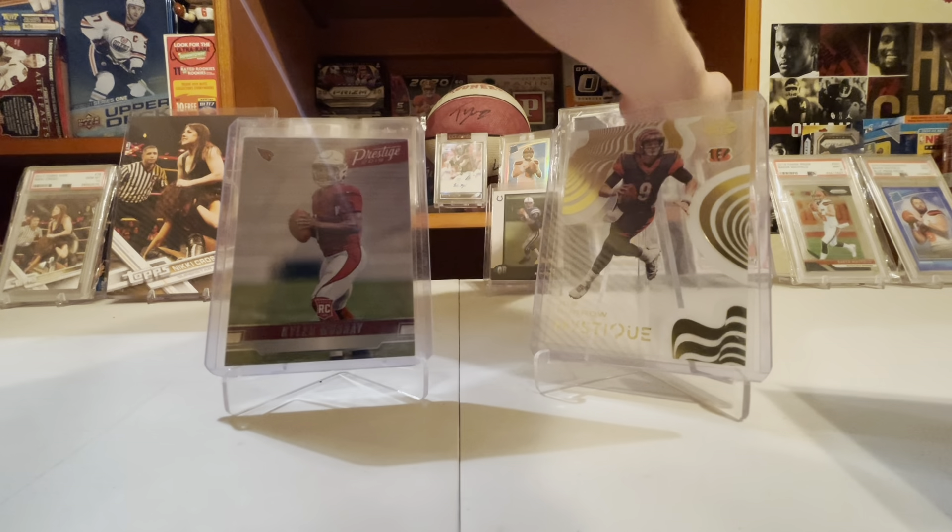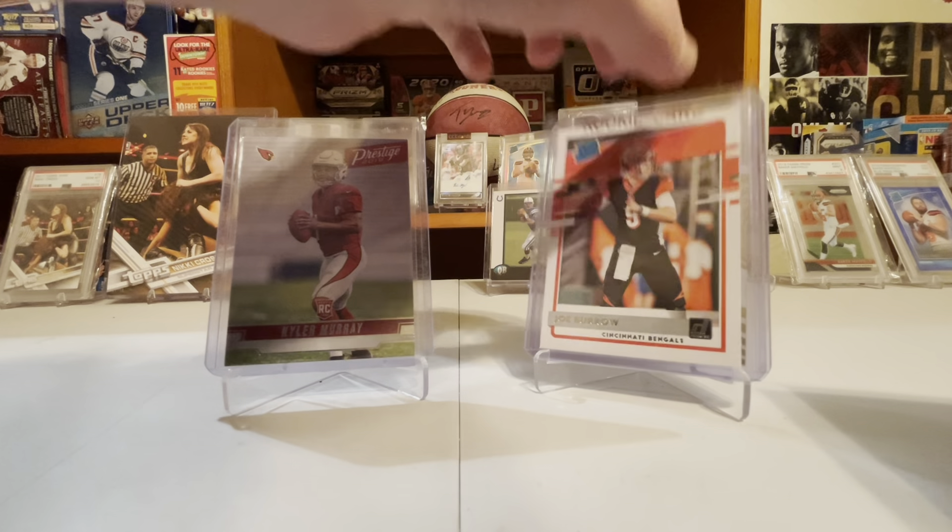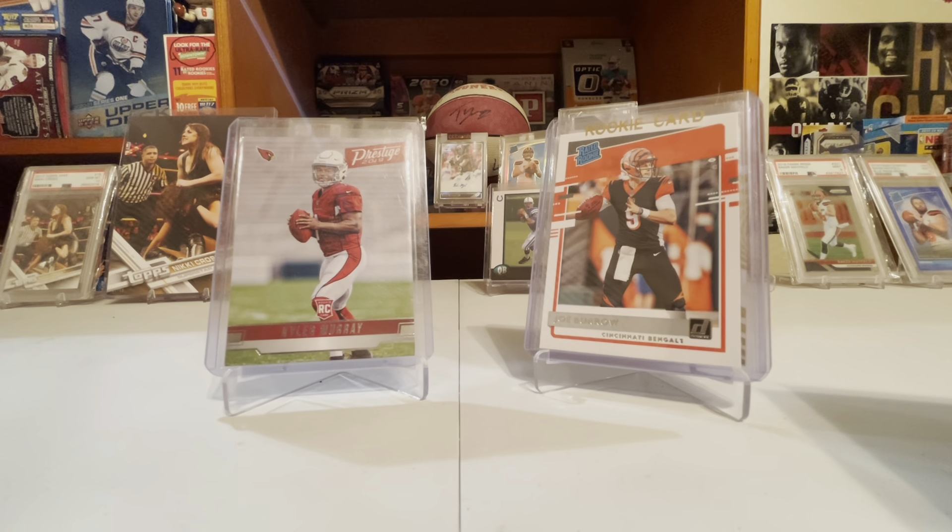The rated rookie: Kyler Murray has 5,317 rated rookies as PSA 9s and 10s. Joe Burrow, same card, has 2,102. So there's double the Kylers. And then almost everything else has so much more Joe Burrows.